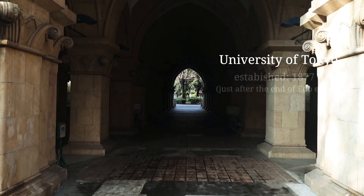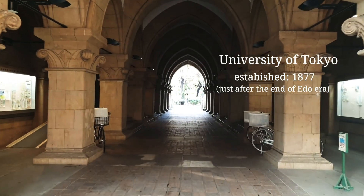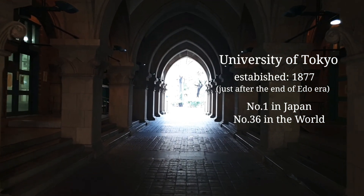University of Tokyo was established in 1877. The Edo period ended in 1868 and a new modern government was established around that time. Tokyo Uni is the first modern university and now it is the top university in Japan.